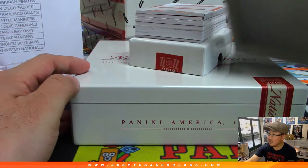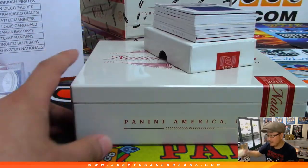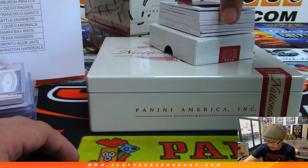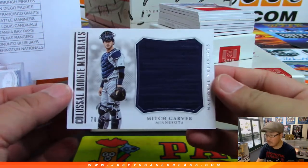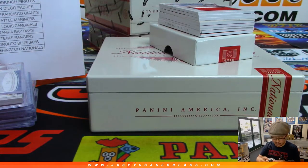Box 2, boys and girls. Good luck. Colossal Rookie Materials — Mitch Garver, 70 out of 99 for the Twinkies. TJ for the Twins, TJ on the board.